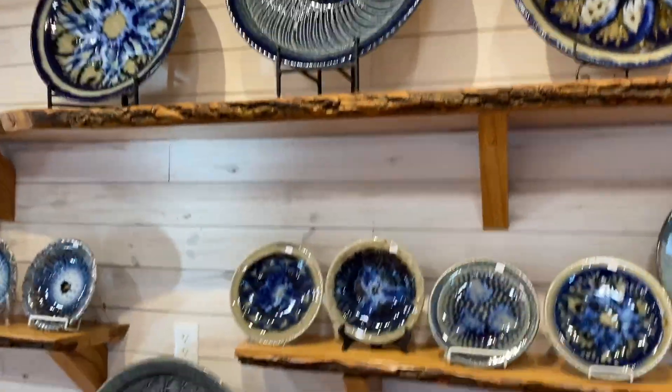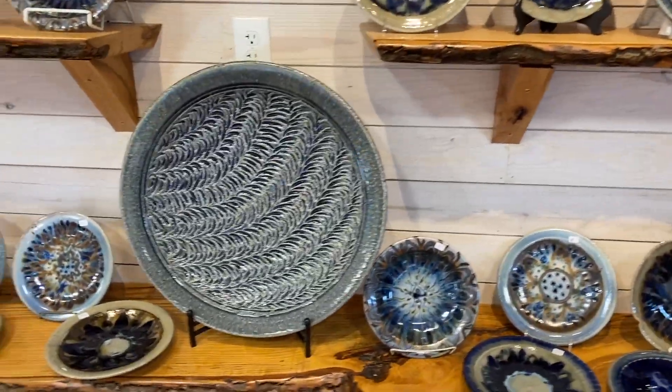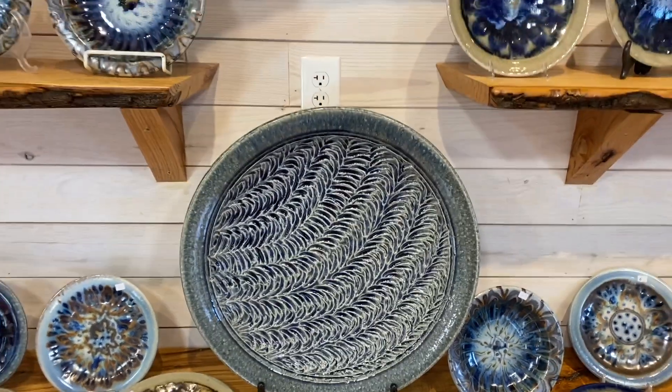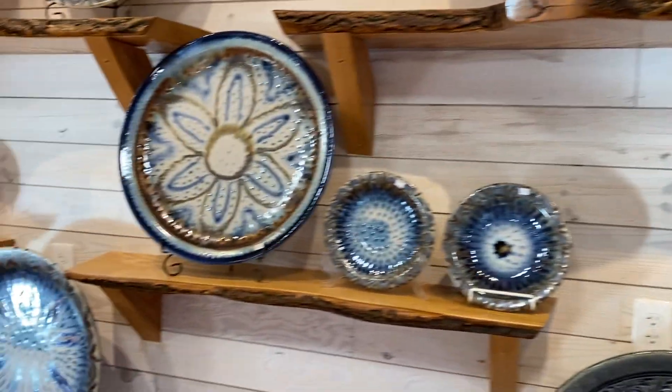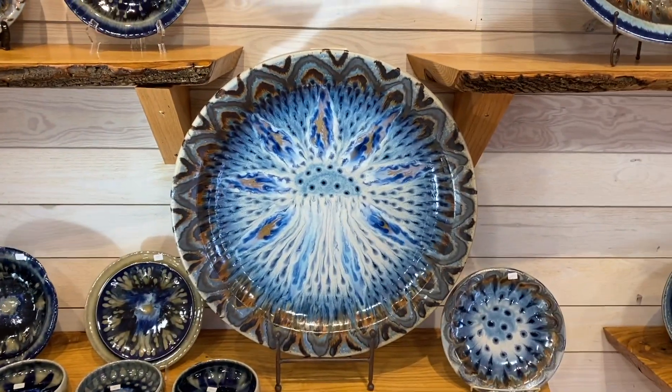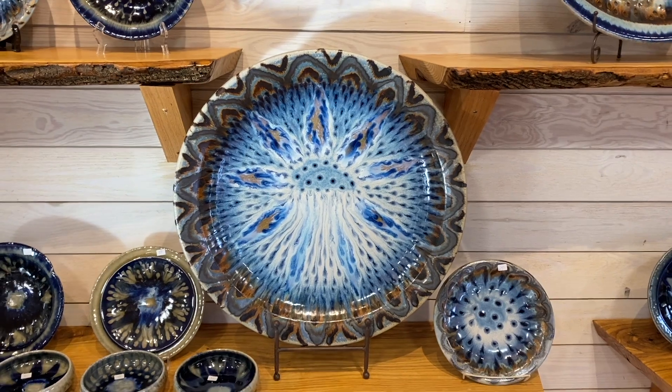I'm very happy with this firing. Some new designs carved into some platters — that's kind of neat, a good piece for the wall. There's one that reminds me of a jellyfish; I thought that was probably my favorite one out of the firing.